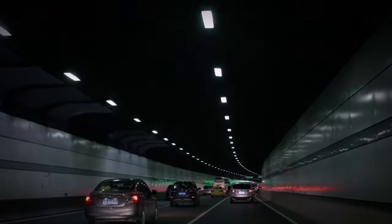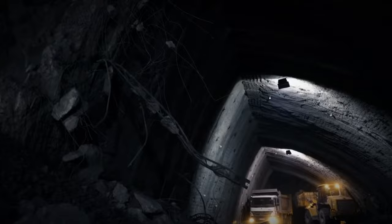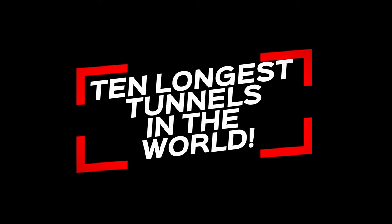Tunnels are a testament to human wisdom and engineering skill. Just imagine how difficult it is to carve through solid rock and dig deep underground to create these massive tunnels. But humans overcame these challenges and made it happen. Today, let's take a look at the 10 longest tunnels in the world.